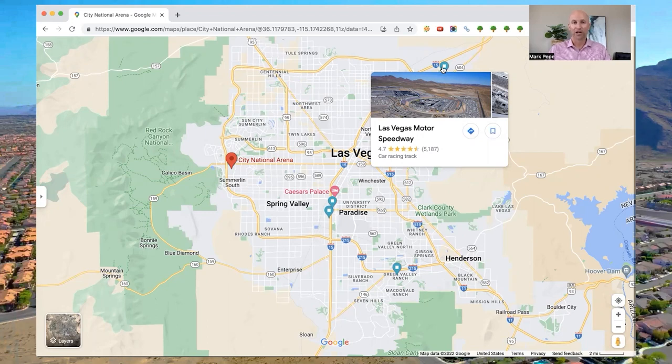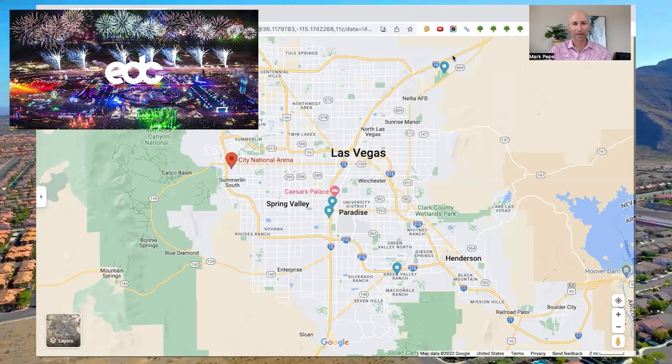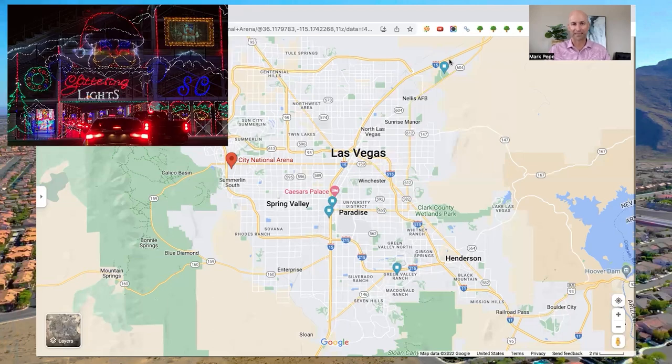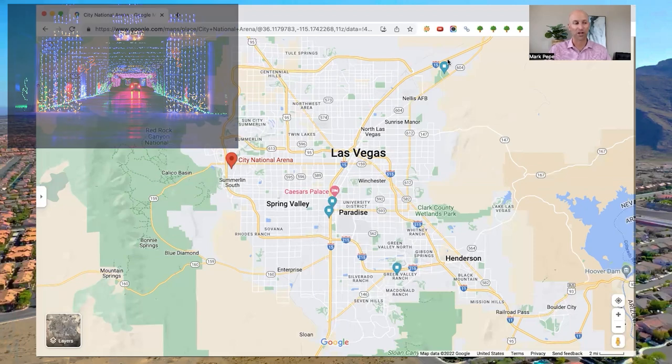The last event I want to mention at the Motor Speedway is Glittering Lights. It happens from late November, right before Thanksgiving, through the first of the year. It's an event where there are millions of lights — you stay in your car, turn your radio to a certain channel, listen to Christmas music, and drive through around the Speedway with lights, characters, and themes. It's a really cool experience to take your family during the holiday time frame.